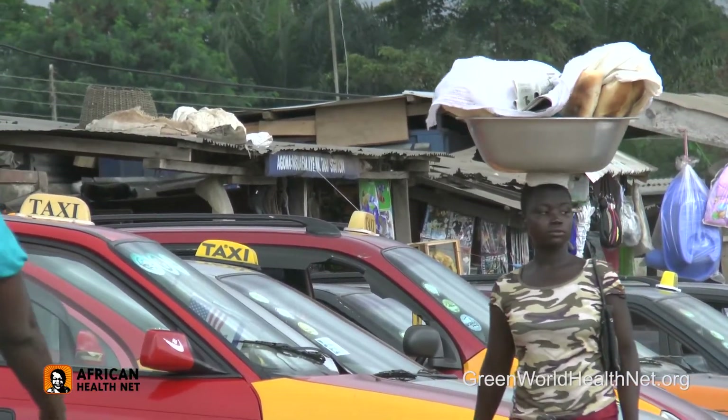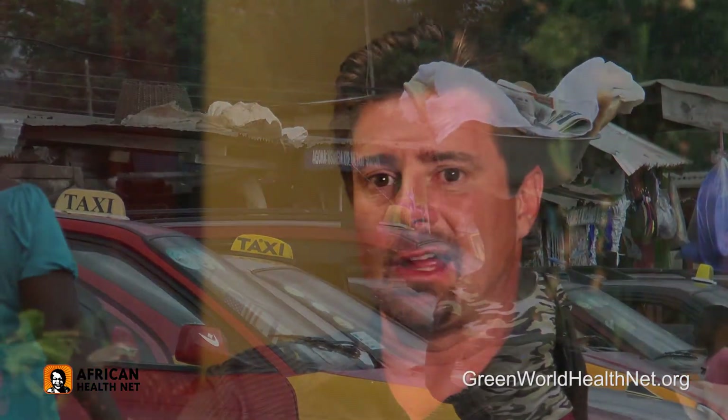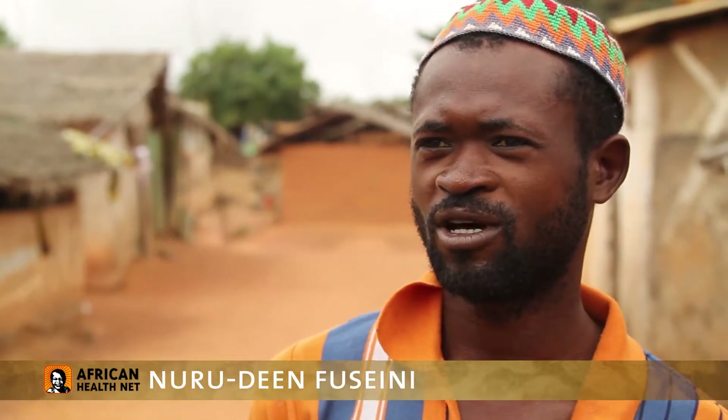In Ghana, you sometimes have to travel for miles and miles and hours and hours to find some place where you can recharge your cell phone, even though there's coverage almost everywhere now. In Ghana, a lot of people will find it difficult to have electricity.